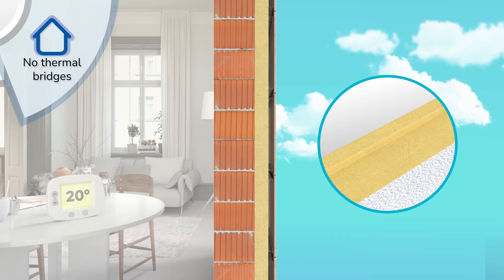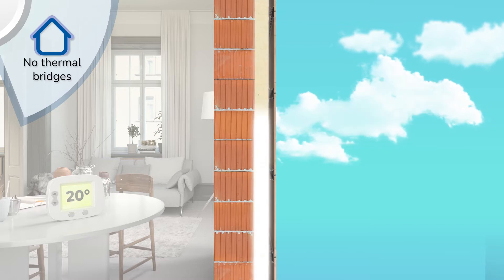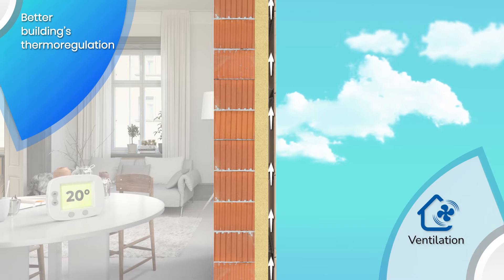The dovetail conformation on the short side of the panel and the opposing battens on the long side ensures continuous and homogenous insulation, eliminating thermal bridges and reducing thermal oscillations in all seasons.